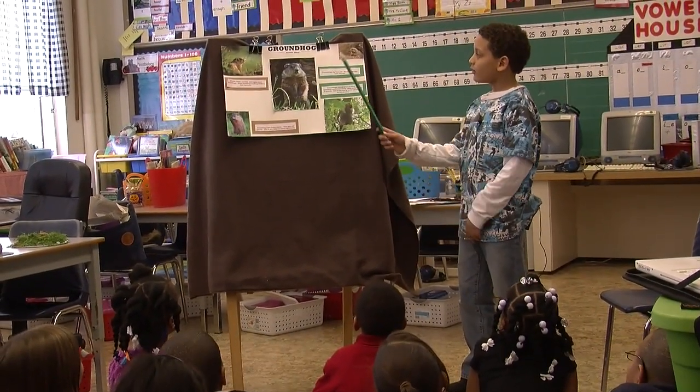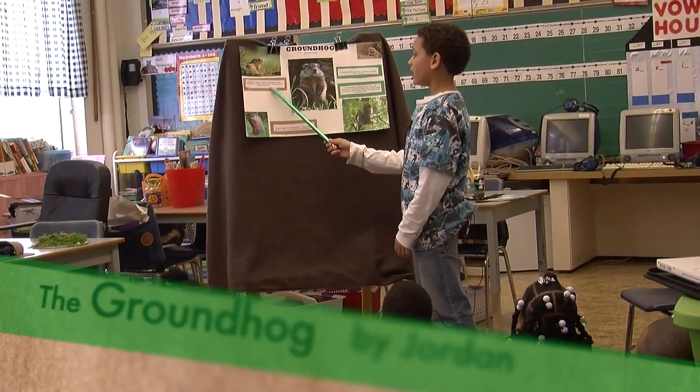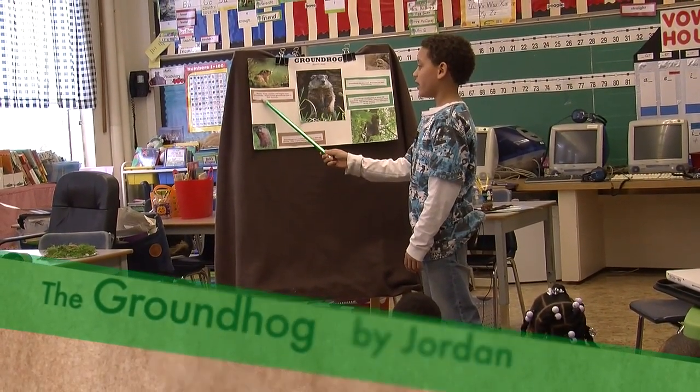Hi, my name is Jordan. I will be talking about the groundhog. Wolves, foxes, coyotes, and eagles hunt groundhogs. When hunting, groundhogs hide in their burrows.